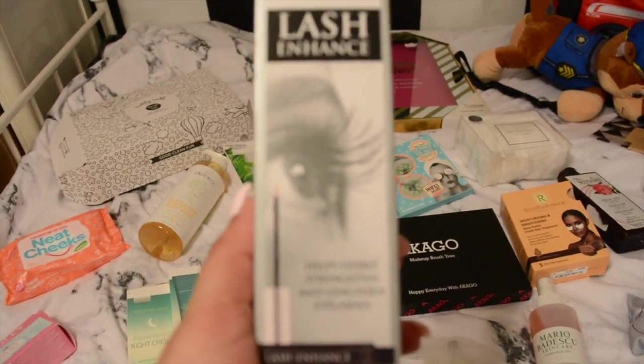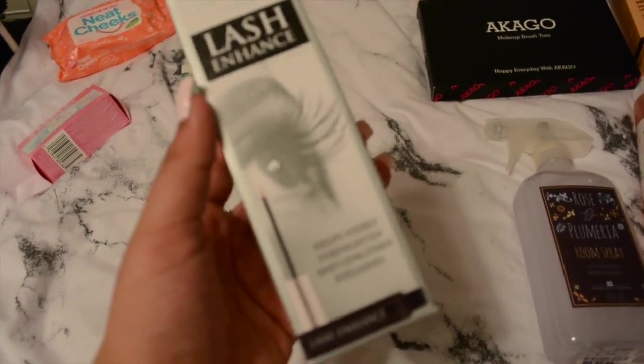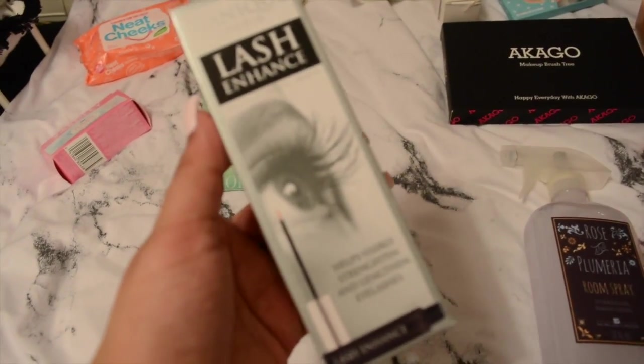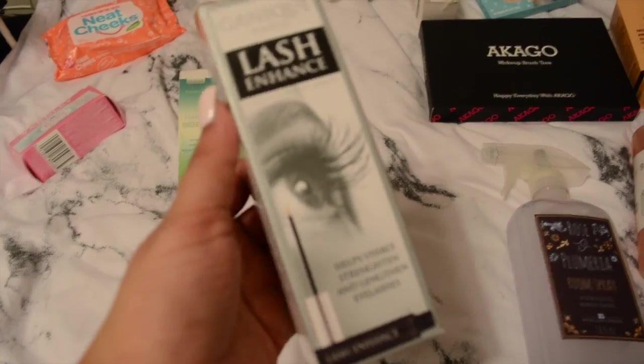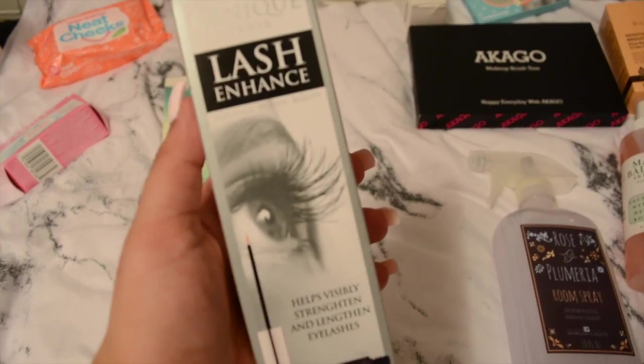For most of you that know me, you know that I wear fake lashes, but I'm trying to grow out my lashes and stop using fake eyelashes. So I want to try out this lash serum and see how it works. Hopefully it works - if not, I'll have to stick to fake eyelashes.